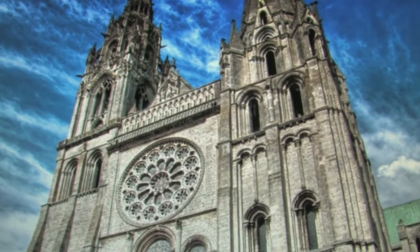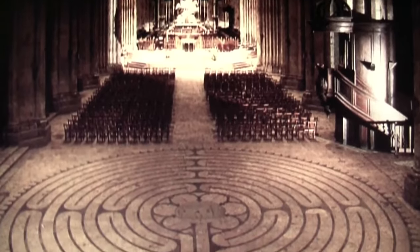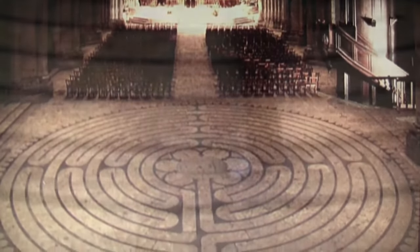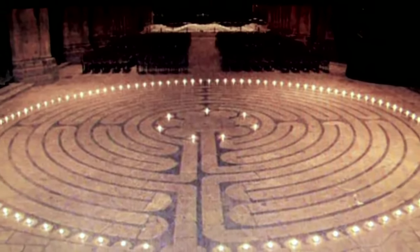As we visit the Chartres Cathedral in France, dating back to the 13th century, we find the Chartres Labyrinth — the center of attention and the benchmark design for labyrinth historians and the labyrinth community the world over.